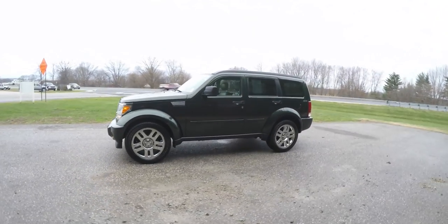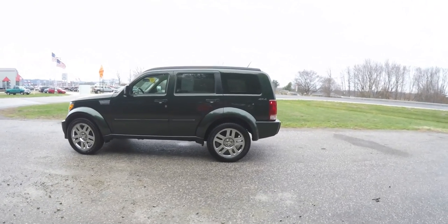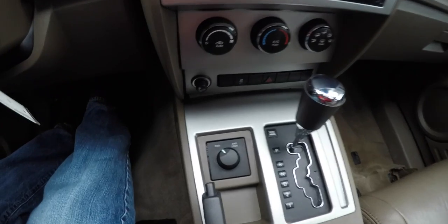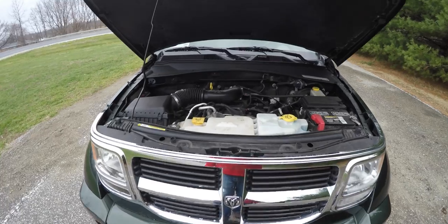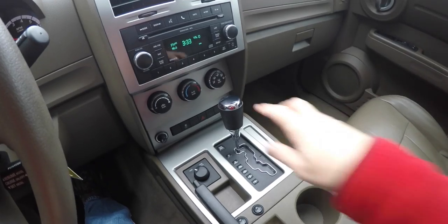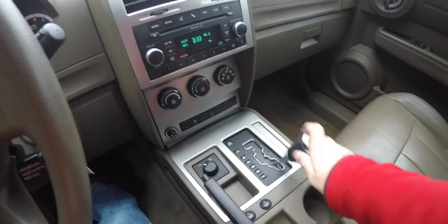This Dodge Nitro is in Natural Green Pearl Coat, has the medium pebble beige aftermarket leather interior, and this vehicle is four-wheel drive with electronic transfer case. It is powered by a 3.7-liter overhead valve V6 engine, and has the four-speed 42RLE VLP automatic transmission.